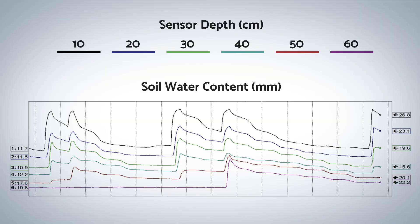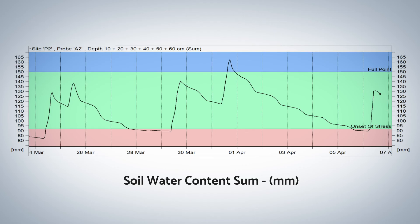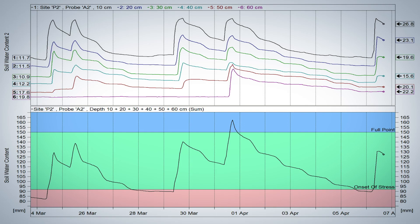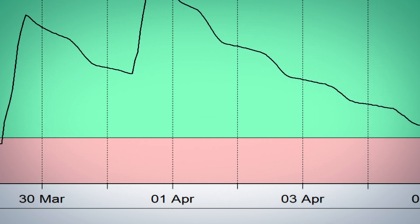By measuring the soil moisture at each 10-centimeter or 4-inch depth, you can easily see the depths each irrigation is reaching and where the active root zone is. Set budget lines to manage the crop's water requirements with precision, adjusting them at different crop stages.